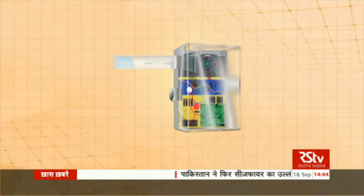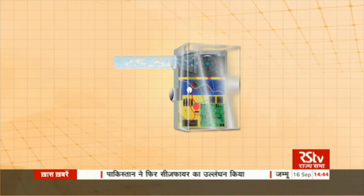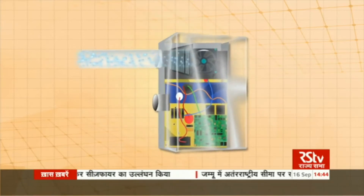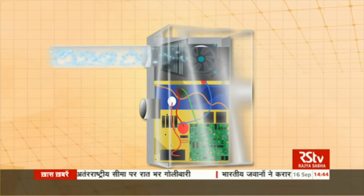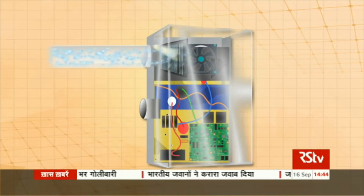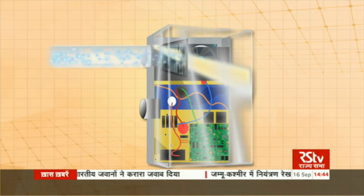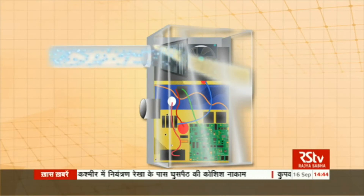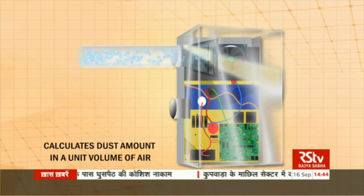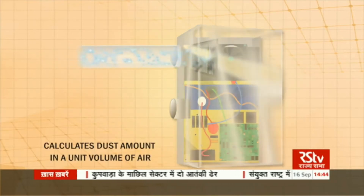Air is drawn into a tube inside the device and made to pass through a filter. The dust in the air is blocked and gets collected on the filter. After this, light is passed through the dirt. Light intensity is known to reduce when it passes through dust. The reduction in the intensity of light is used to calculate the amount of dust in a unit volume of air.